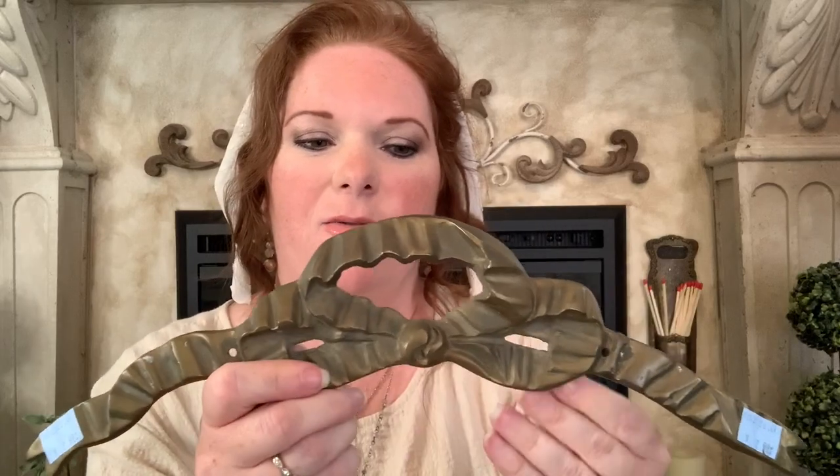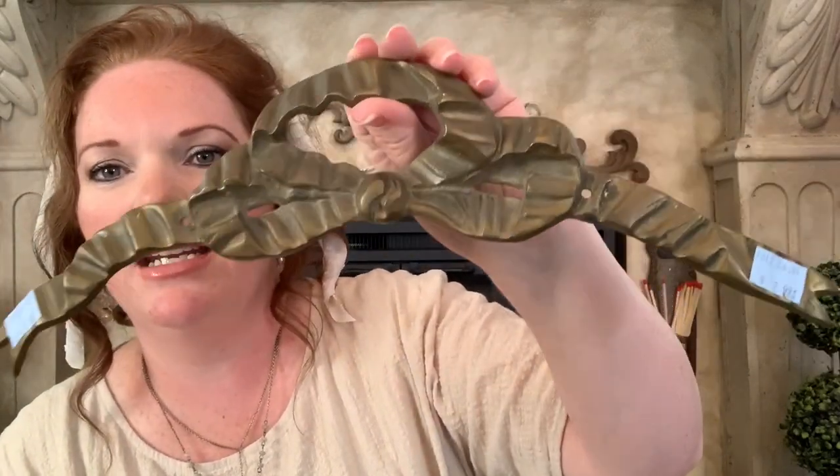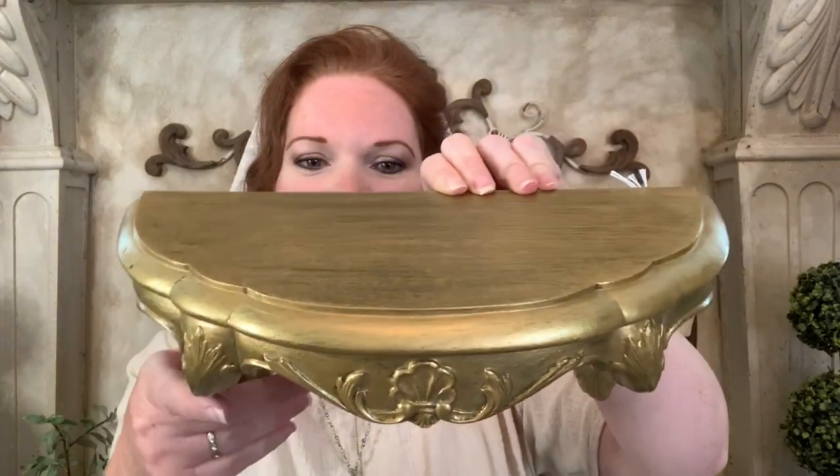I also picked up this brass piece — it looks like a bow, and it has holes on either side so you could attach it to something, though I'm not sure what it was originally used for. I thought it was really neat and picked it up for $2.99. I am loving gold, as you can tell! I also love this little shelf — it reminds me of a French chair because of these curvy little legs, and you know I love anything French. I picked the shelf up for $2.99; it has little hangers on the back.